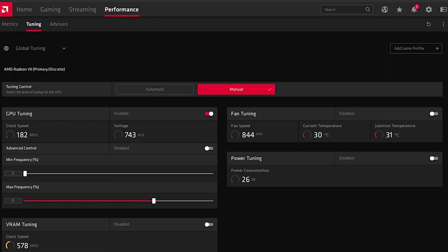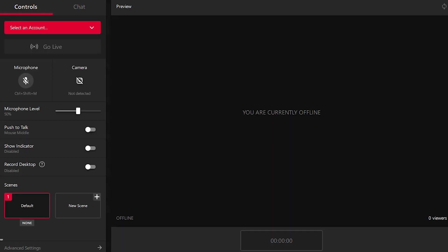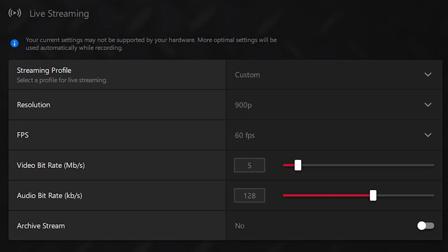Outside of someone like EposVox, not many people are talking about how good the Radeon Adrenaline driver software is. You can record your gameplay, tune your GPU, and optimize graphics settings all without a login. One of the lesser known benefits: you can completely configure streaming using this software without having to use OBS — scenes and all.